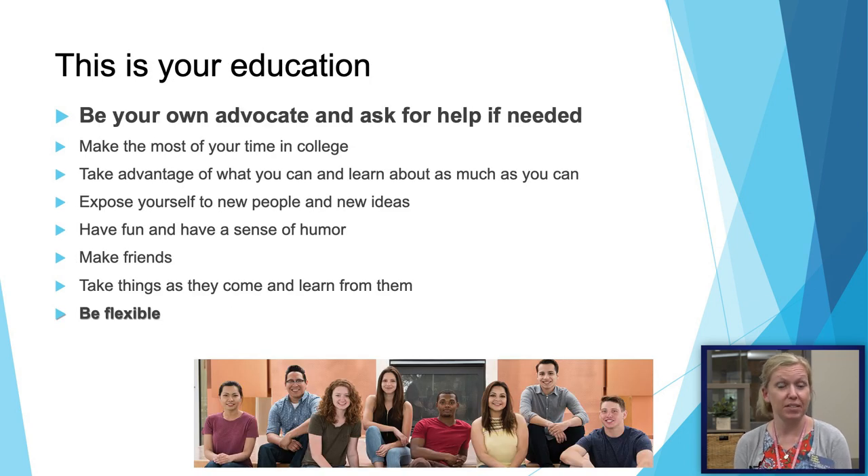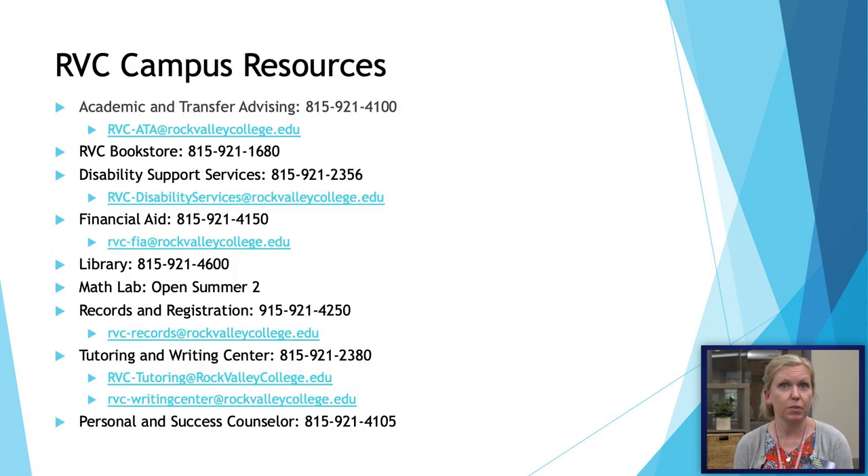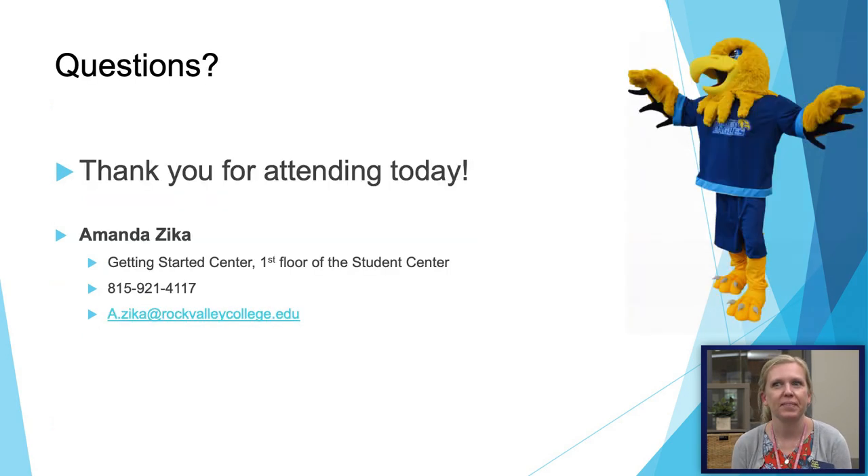Remember, this is your time and your education. Be your own advocate, ask for help when you need it, and make the most of your time here. Make friends, have fun, be exposed to new ideas, and take things as they come. If the last year and a half has taught us anything, it is important to be flexible. These are some of our campus resources — hopefully you'll be able to visit them and take advantage of them, as they are included in your student fees and essentially free once you start school. If you have any questions, reach out to me. You can always call or email me and I'd be glad to help. Thank you and have a great day.